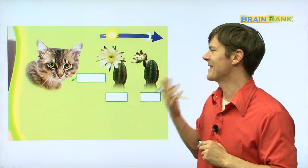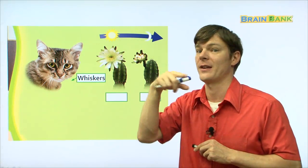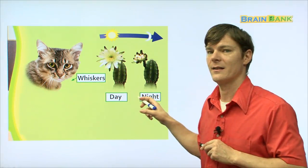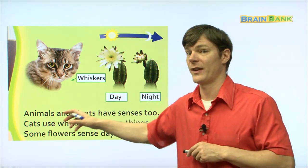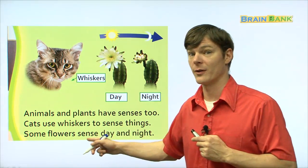Here you can see some animals and some plants. This animal is a cat — koyangi. He's so cute. And he uses his whiskers to feel around him. And then this is a cactus. And here you can see the day becoming night. In the daytime, the flowers open, and at night it starts to close. Animals and plants have senses too. Repeat with me: animals and plants have senses too. Cats use whiskers to sense things. Some flowers sense day and night.